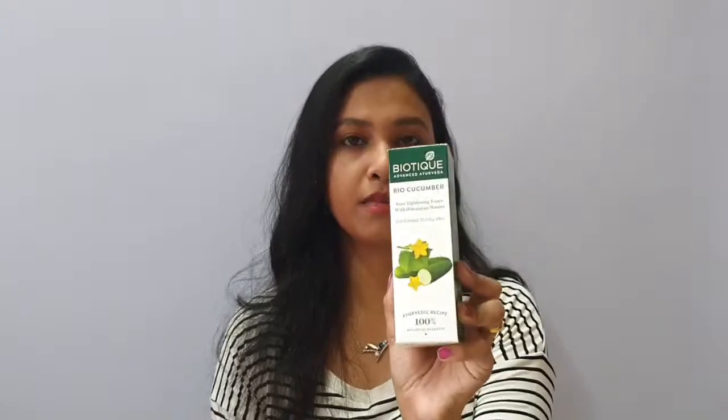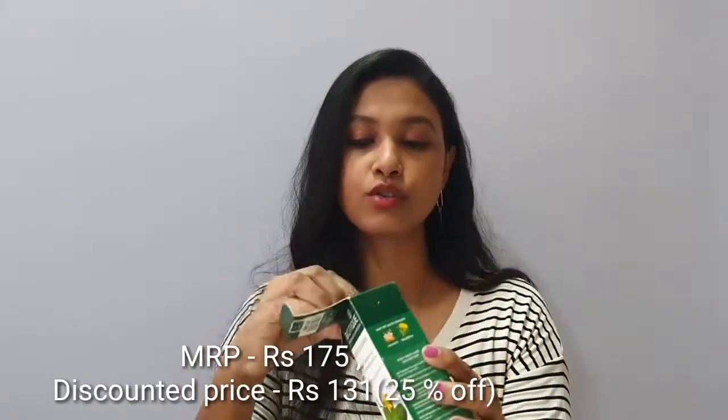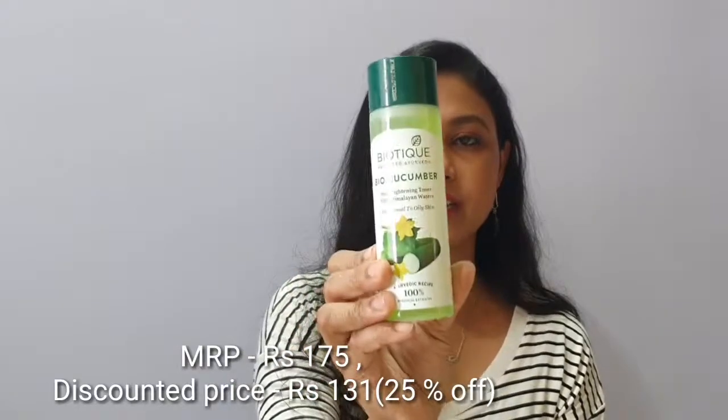I will mention the actual price and the offer price for everything so you have an idea of what I got for the price. So the first thing I'm sharing is this Biotic Cucumber Toner — a pore-tightening toner. My skin is dry so I wanted to try this. There was also a honey option, but I went with cucumber. Next time maybe I'll try the honey one.